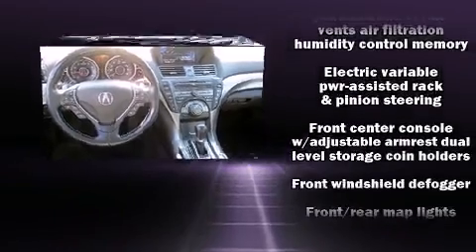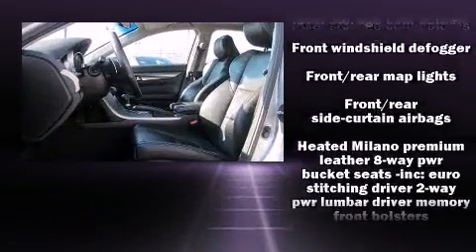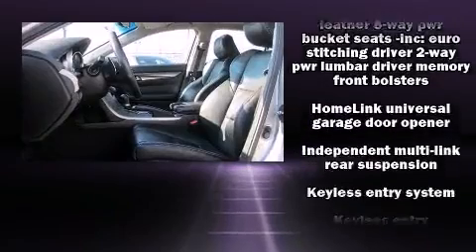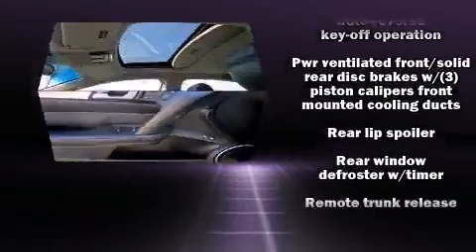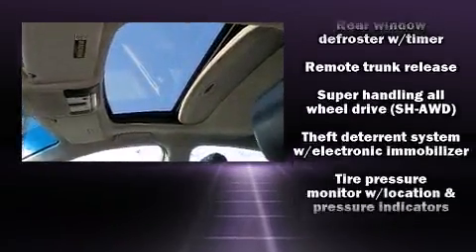Acura also prioritized safety and security by including traction control, anti-whiplash front head restraints, and four-wheel disc brakes with ABS. A CARFAX history report indicates just one previous owner.